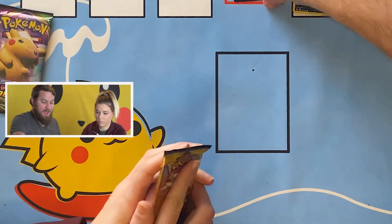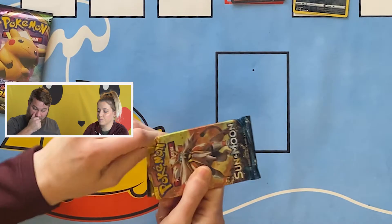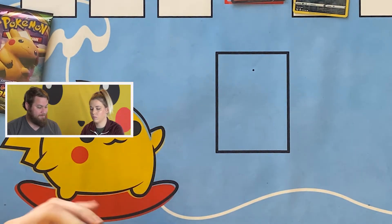This will be a quick one because there's only four packs. The Alakazam box is twenty dollars, like most boxes with four packs in them.